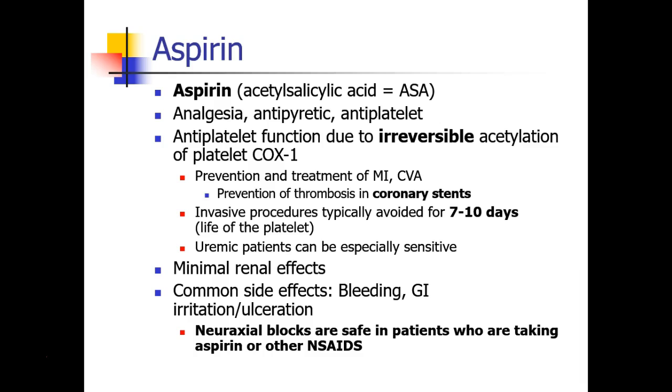The first NSAID is aspirin, also called acetylsalicylic acid — that's why we abbreviate it ASA. Aspirin has analgesic effects, antipyretic effects meaning it decreases fever, and antiplatelet effects. The antiplatelet function of aspirin is due to irreversibly acetylating platelet COX-1. We take advantage of this by giving aspirin to patients who are at risk for, or being treated for, MI and CVA.